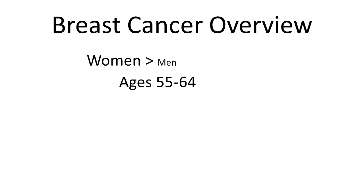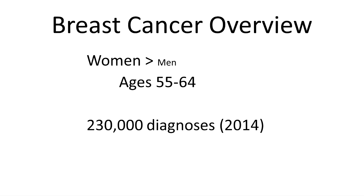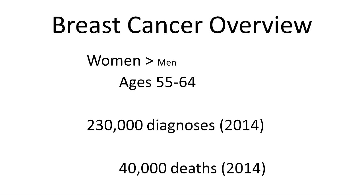Breast cancer is significantly more common in women than in men, and it typically occurs between the ages of 55 and 64. In 2014, 230,000 women were diagnosed with breast cancer, and 40,000 died from it. And 1 in 8 women will be diagnosed with breast cancer during their lifetime.